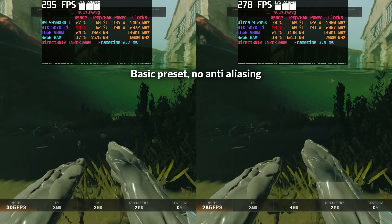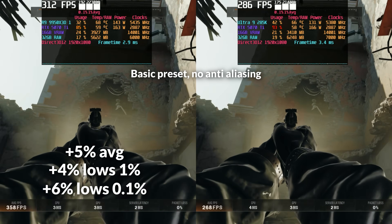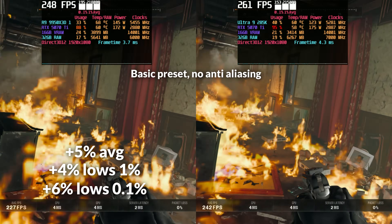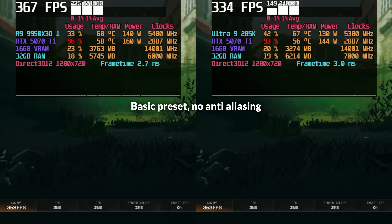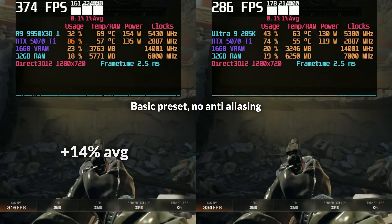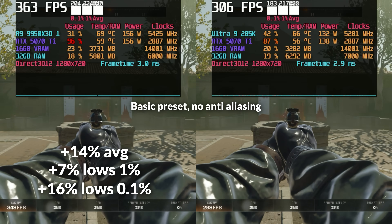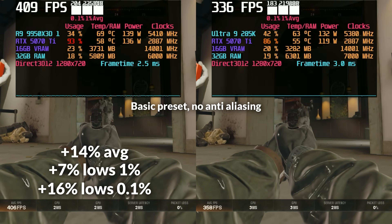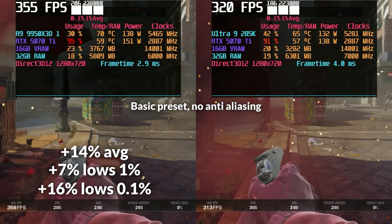Black Ops 6 is another modern GPU-heavy title that still puts meaningful stress on the CPU. At 1080p, the performance difference is pretty modest — AMD leads by around 5% in average FPS, 4% in 1% lows, and 6% in 0.1% lows, with power consumption nearly identical, with the 9950X3D drawing just 3% more. Once we drop to 720p and the game becomes more CPU-bound, AMD's advantage rises — the 9950X3D pulls ahead by 14% in averages, 7% in 1% lows, and 16% in 0.1% lows. That said, Intel's 285K still holds up particularly well in 1% lows, so while the numbers show a clear AMD lead, the actual in-game experience is more competitive than the deltas might suggest.